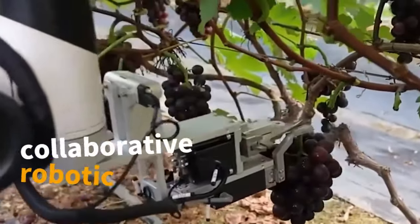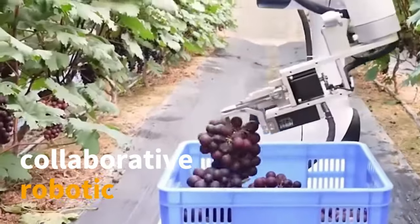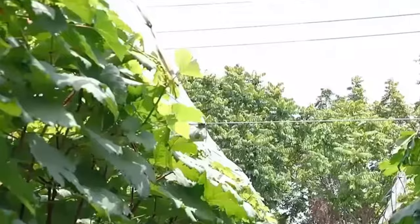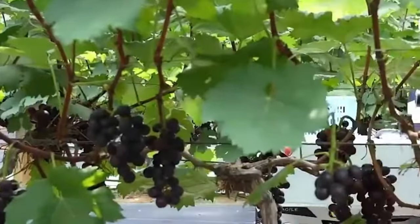Enter the future of orchard management with collaborative robotic arms picking grapes. Delve into the innovation behind the smart orchard and witness the seamless synergy of technology and agriculture.